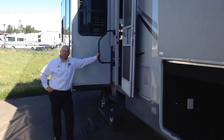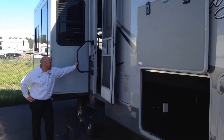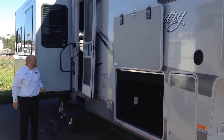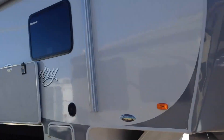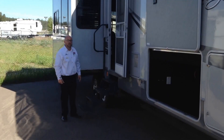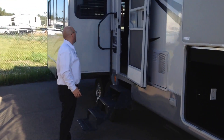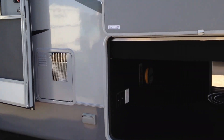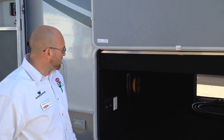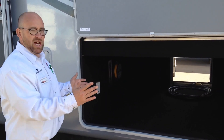Hi folks, this is Jasper here at Pierce RV in Kalispell, Montana again with another pre-owned fifth wheel unit. Today we're going to talk about the 2011 Big Country 3450 TS, which is a three slide for Big Country. It's a great full-size residential style fifth wheel, perfect for those that are going full-time or snowbirds. It's a great unit to spend a lot of time in.